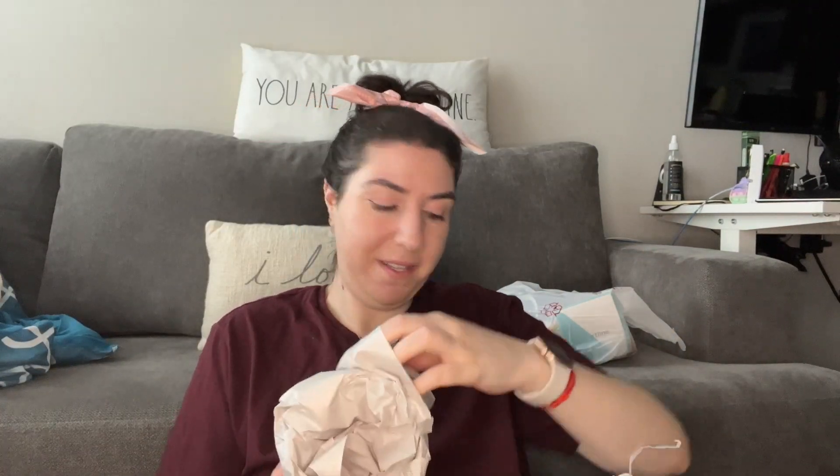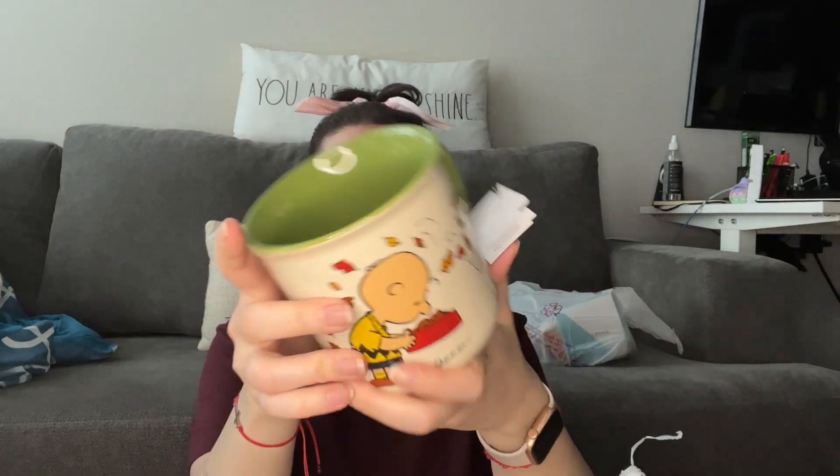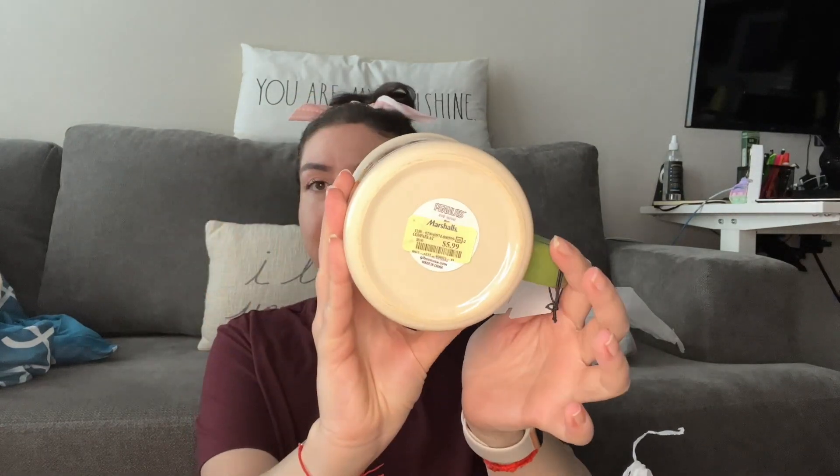I got a mug for myself from Marshall's — it says 'Be Giving' and it was $5.99. Right now a lot of stuff out is Halloween, skulls, and witches, which I'm not a big fan of, so I went with a fall one. I love big mugs — ever since I watched Friends as a child and saw their big mugs at Central Perk, I've always loved them.